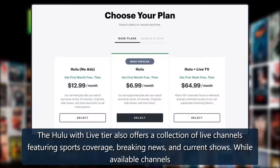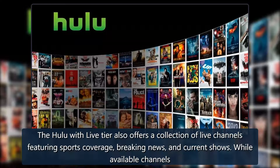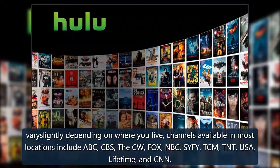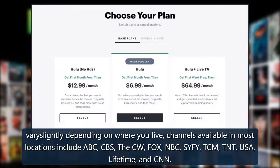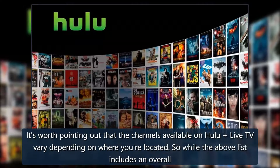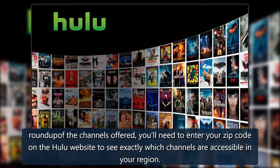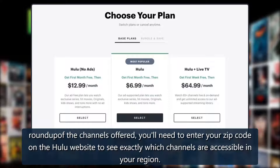The Hulu with Live TV tier also offers a collection of live channels featuring sports coverage, breaking news, and current events. While available channels vary slightly depending on where you live, channels available in most locations include ABC, CBS, The CW, Fox, NBC, Sci-Fi, TCM, TNT, USA, Lifetime, and CNN. You'll need to enter your zip code on the Hulu website to see exactly which channels are accessible in your region.